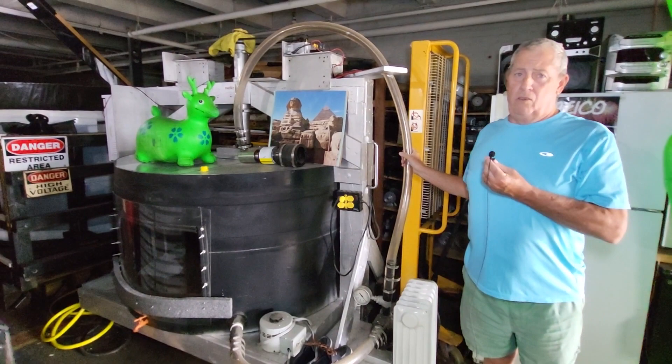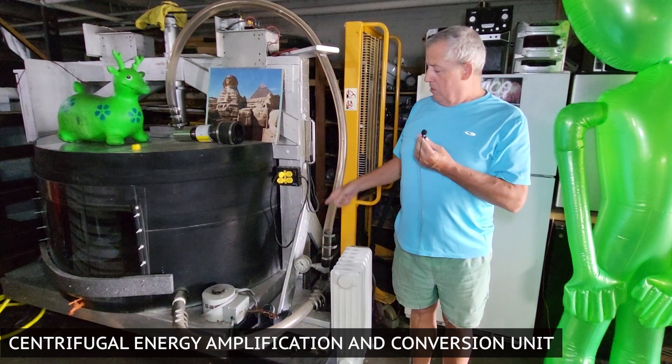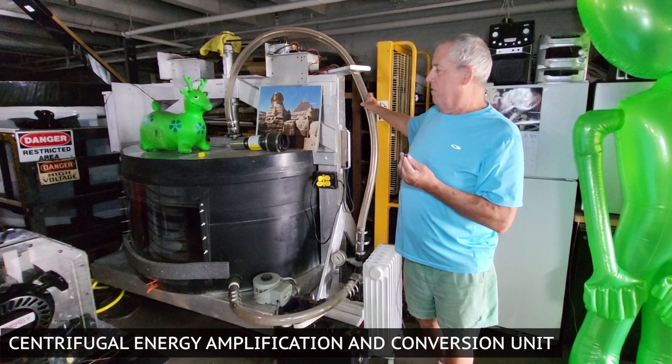So what we have here is a water turbine called CQ — it stands for Centrifugal Energy Amplification Conversion Unit. This is a big unit run by a turbine inside here. It circulates the water up through here through a pump. It has one generator that runs the pump and then a master generator that you take all your energy off of. That's what this whole invention is — it takes care of the water stuff and it's unbelievable.